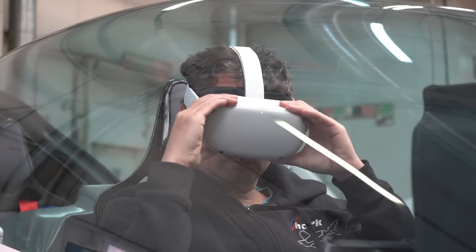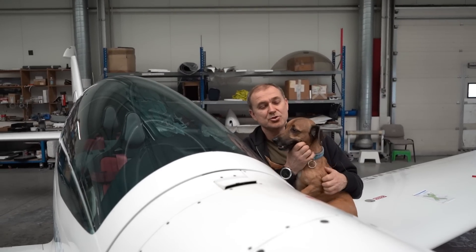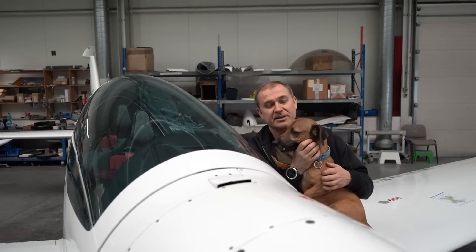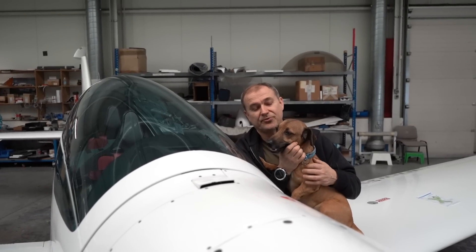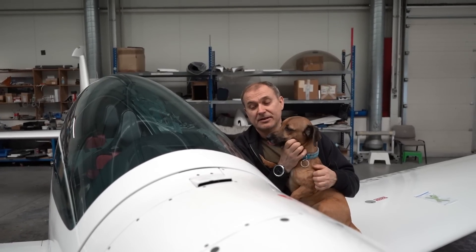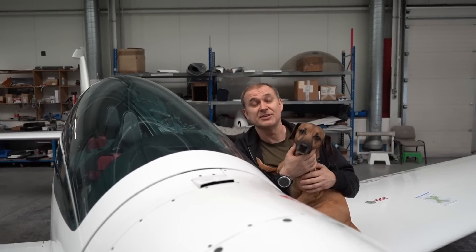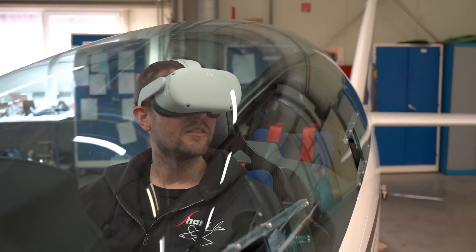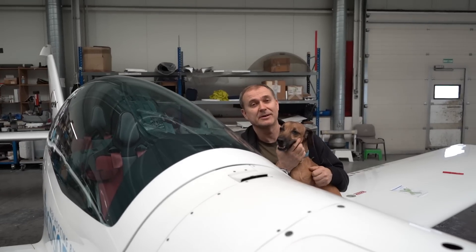I would like to invite you to visit us at Aero. You will see what we are preparing, and you can enjoy a flight in Zara's Shark, which flew around the world, in virtual reality with 3D glasses. You will see the nice, beautiful places in Slovakia.